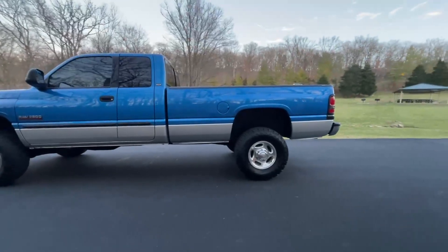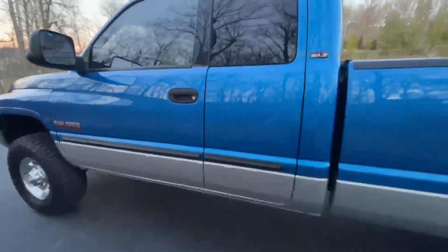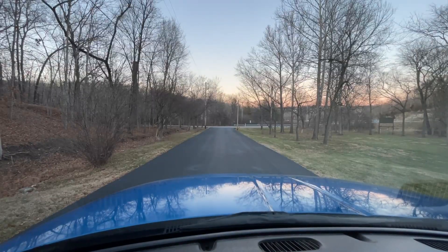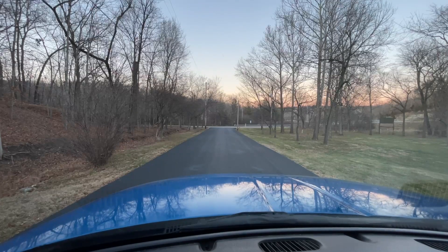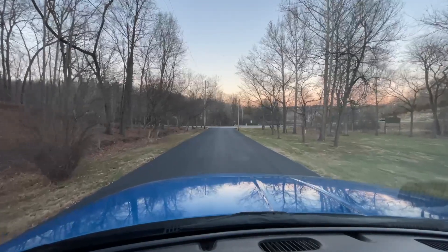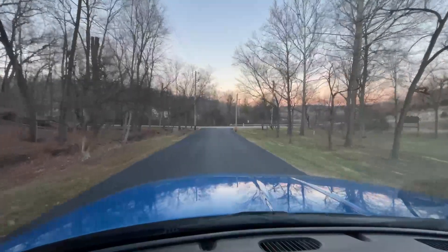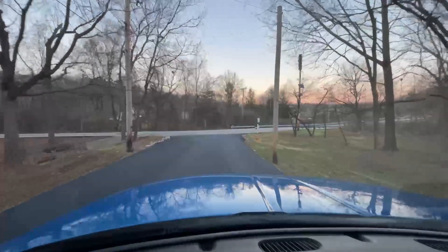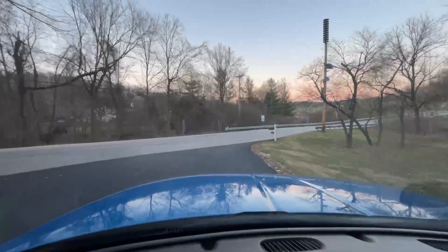Excellent example of a quad cab long bed second-gen with a six-speed and the high output engine like this. Let's go ahead and take this truck for a test drive to show you just how well this second-gen Cummins runs and drives. Everything on this second-gen, just like all of our inventory, has been fully serviced, gone over, checked out, and fully inspected to make sure the truck needs nothing — everything is good to go, so all you have to do is stick the key in it and drive it home. The parking brake releases, it goes right into first gear with no hesitation, doesn't grind, doesn't chirp. The clutch is very smooth to let out — it doesn't shudder, grab, or jerk at all.